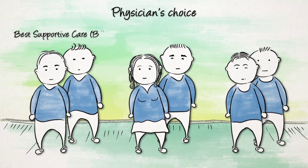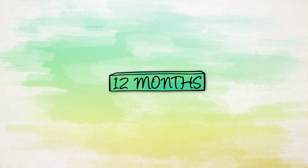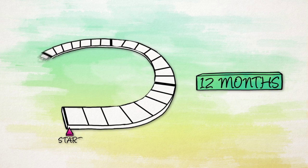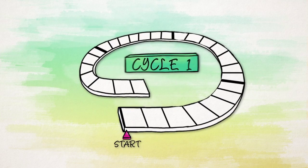The physician's choice can be any of three other established treatments against AML, of which your physician will determine the treatment you receive. The treatment period will last approximately 12 months and is divided into cycles, each lasting four weeks.